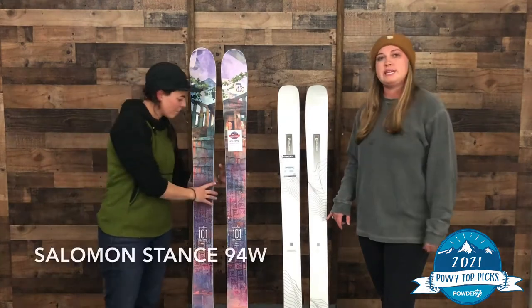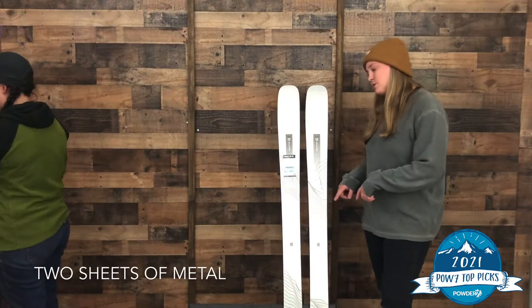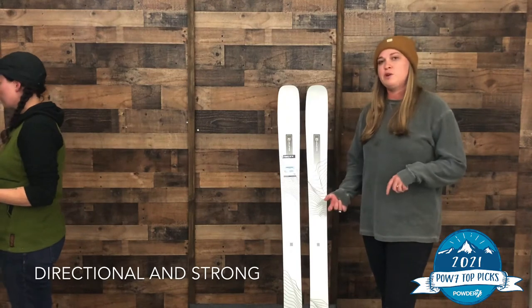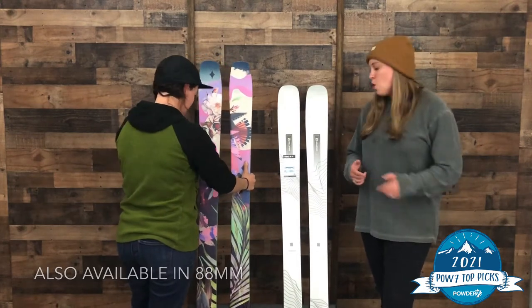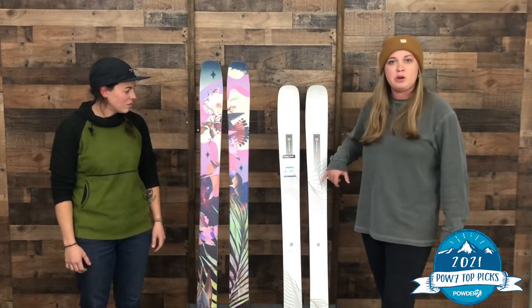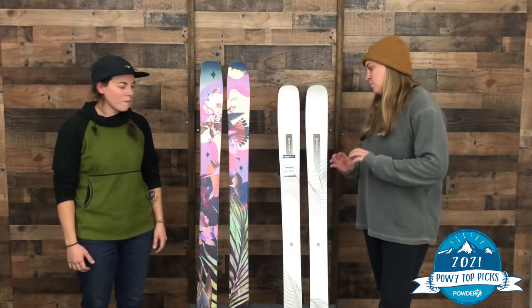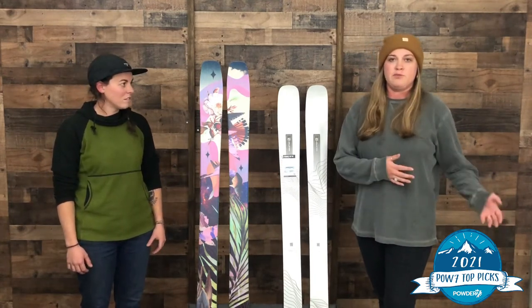Next up we've got the new Salomon Stance 94. It's a brand new ski for 2021. It's got two sheets of metal so it's a bit stiffer than the QST series, so it's really for someone who stays mostly on the front side — but at 94 underfoot it's versatile enough to go off-piste if you're an athletic or advancing intermediate skier. It holds an edge really well but it's still kind of light and poppy feeling. You can see in the top sheet you've got metal where you want it and not metal where you don't — that kind of keeps the weight down. Folks are pushing towards lighter weight skis that are still aggressive, so it's a really fun all-mountain ski for someone who's a bit more on the aggressive side or staying mostly on the front side of the mountain.